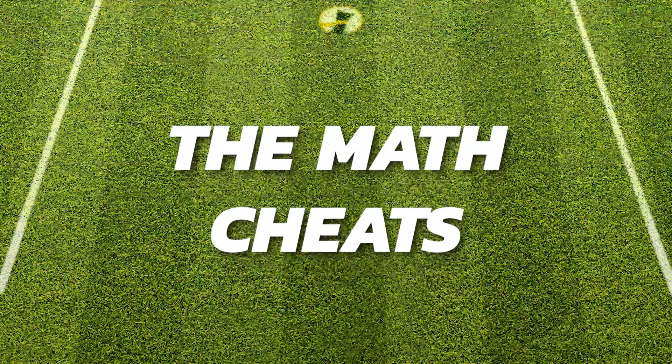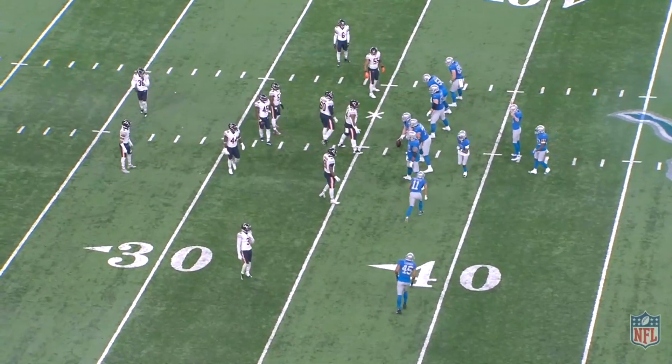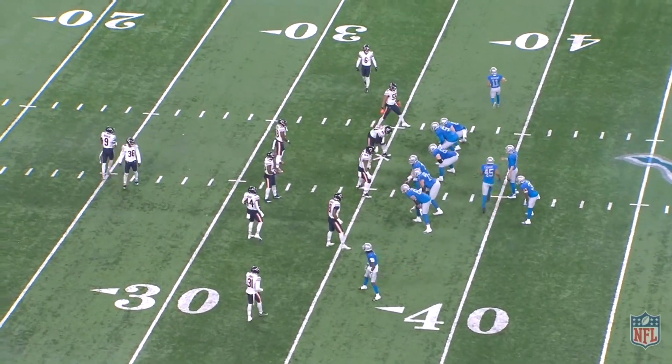This outnumbered issue is exactly why defenses will try to cheat the angles and the math to defend the run.